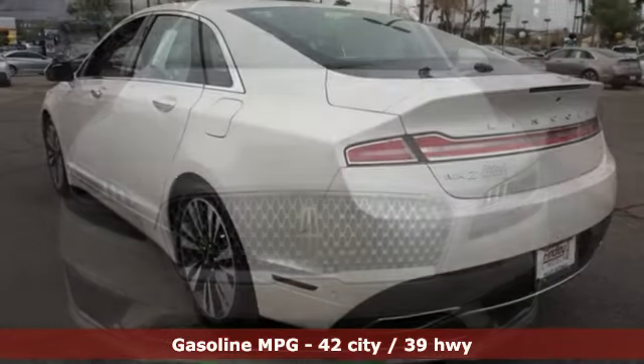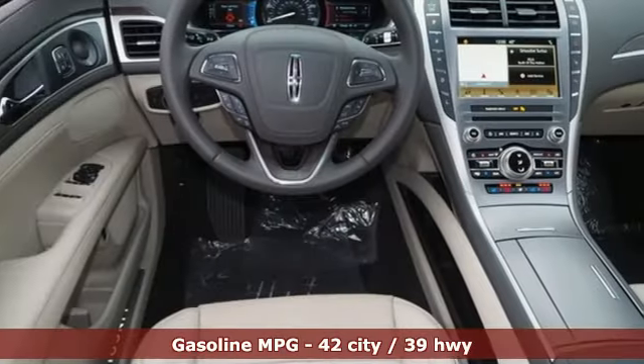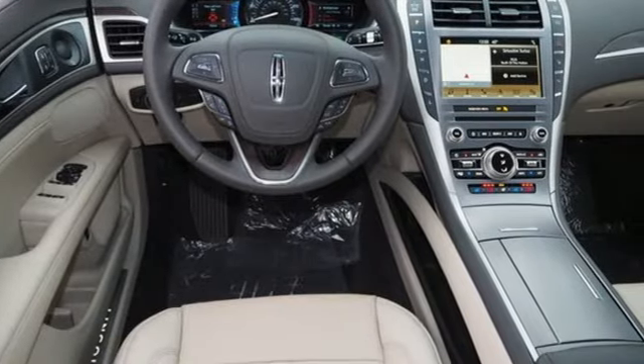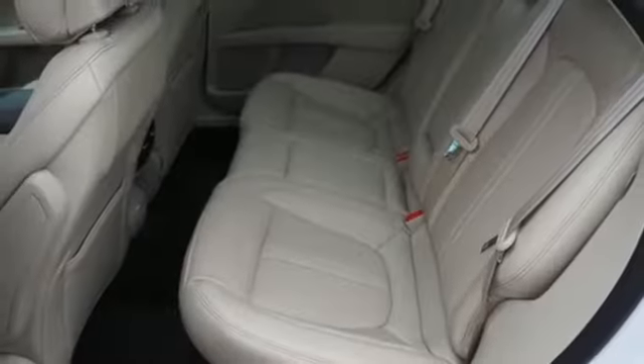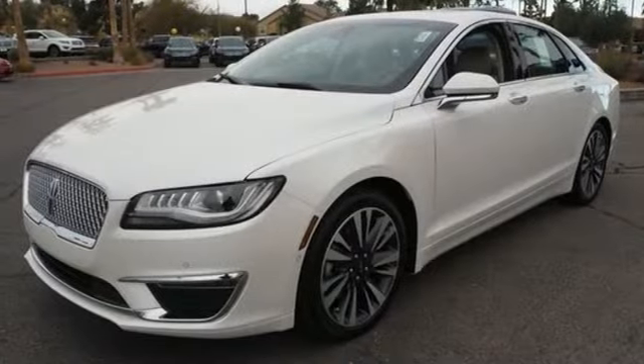Integrated navigation system with voice activation. Power heated mirrors. Heated and ventilated leather bucket seats. Configurable instrument gauges. Doors and push button start proximity key. Dual zone climate control.